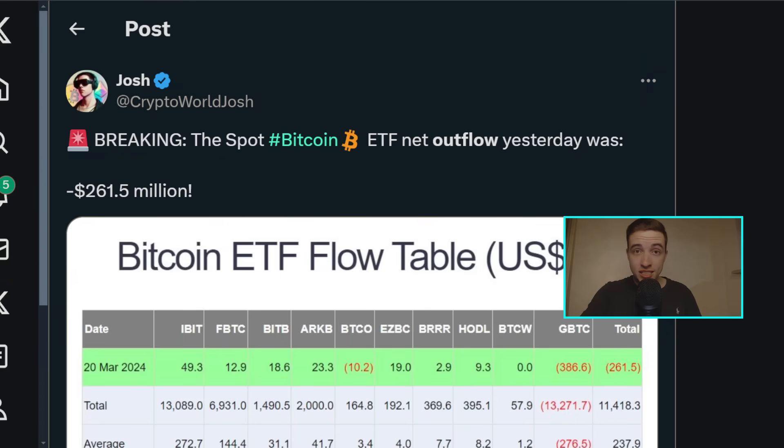First of all we need to take a look at the Bitcoin ETF news today, because just yesterday we saw yet another outflow — this is actually the third net outflow in a row. This now means this week so far has been the worst week in history for the spot Bitcoin ETFs in the US.